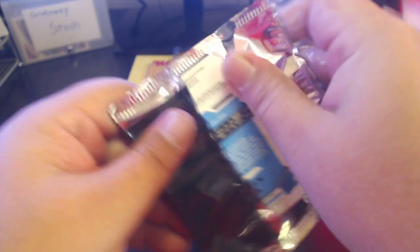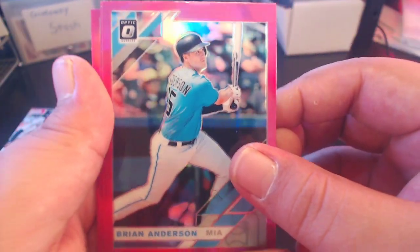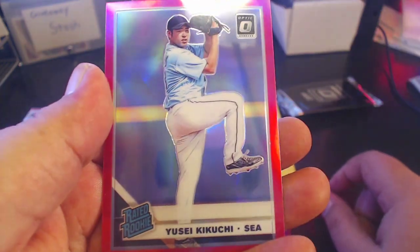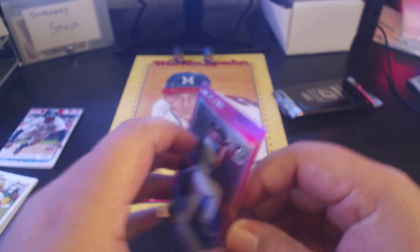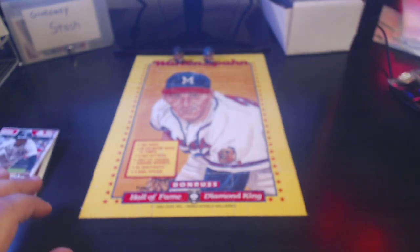No clue what's even supposed to be in here. Usually they've got some kind of blaster-only parallels. Got a Yusei on the back — okay, so these are pink parallels: Brian Anderson, Nelson Cruz, and a Yusei Kikuchi. Pink parallel refractors there for those. So that takes care of the quick hitter.